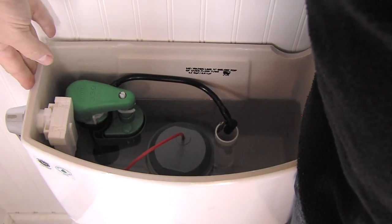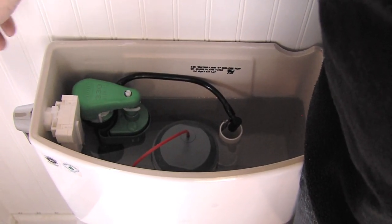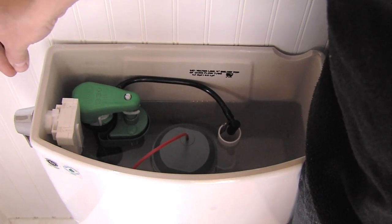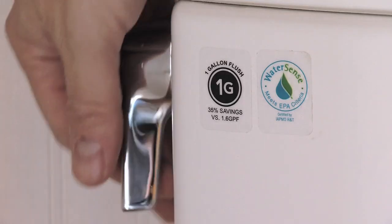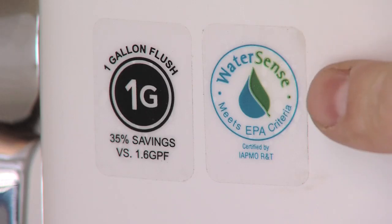One nice thing about this Toto product is that all of the hardware came pre-installed. They did a factory tour a couple of weeks ago and I actually saw them testing these toilets, so they know these settings are correct and it's ready to go. The Drake II also earns the EPA's WaterSense label, which is the gold standard when it comes to efficiency — don't buy a toilet without it.